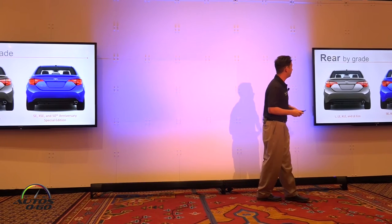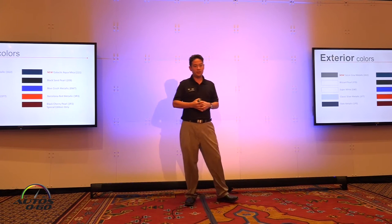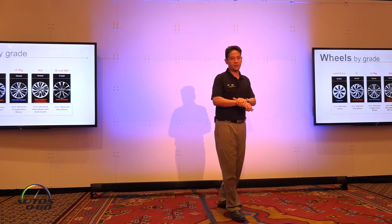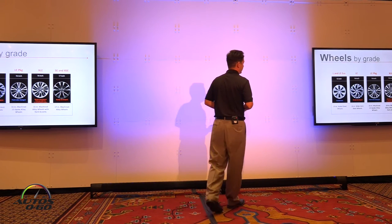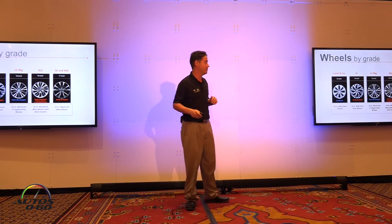Here's what the taillights look like from behind. We also have two new exterior colors in our lineup: Falcon Gray Metallic and Galactic Aqua Mica. We have new wheels by grade as well, all detailed in your press kit. My personal favorite is the new XSE and SE wheel — a 17-inch design that looks really great on both models.